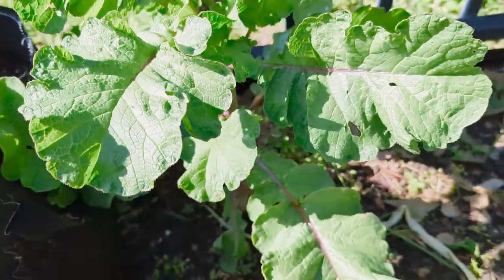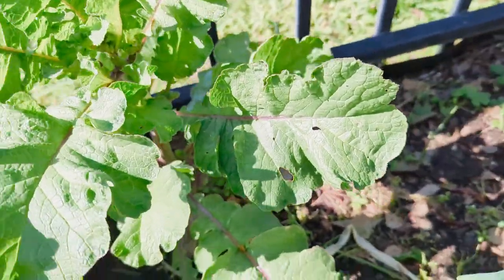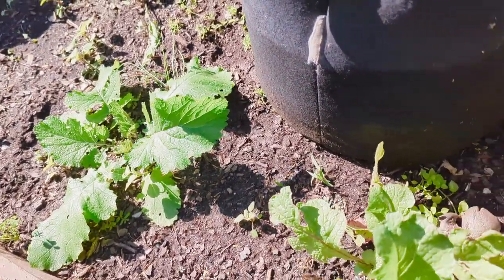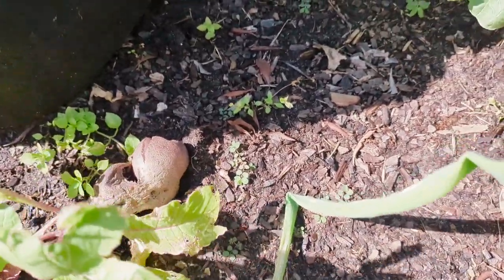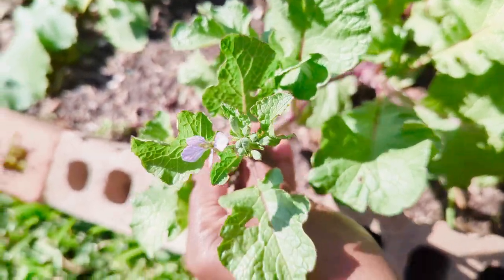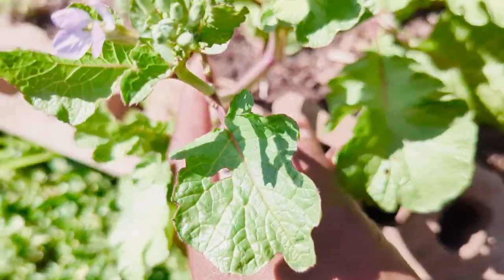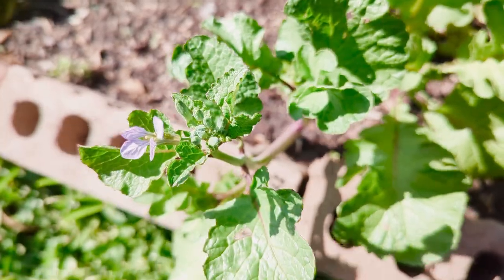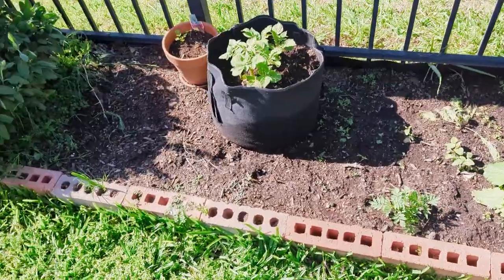The beet greens are edible, so we'll probably take those inside and mix them in with some other greens. There's another one over there. The reason I left these beets that clearly aren't going to be edible out here is because I really wanted them to flower so I could gather more seeds. That's what the flower looks like on the beet - it's very pretty. I'm going to let it go to seed and hopefully get a ton of seeds out of it.